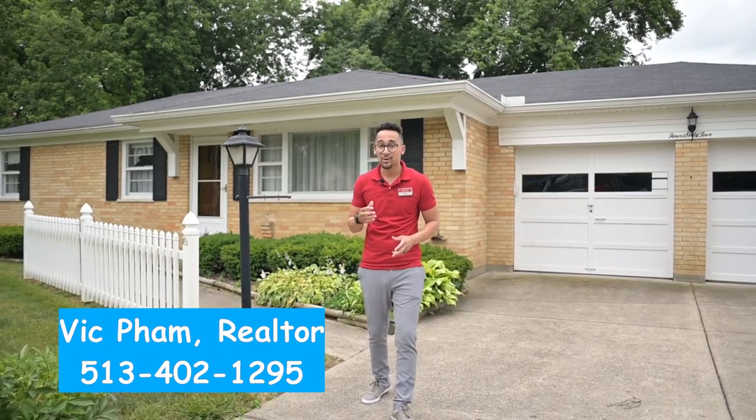What's going on? It's Victor Pham, Realtor with Keller Williams here. We're out here in Springdale, Ohio at this house that just sold.